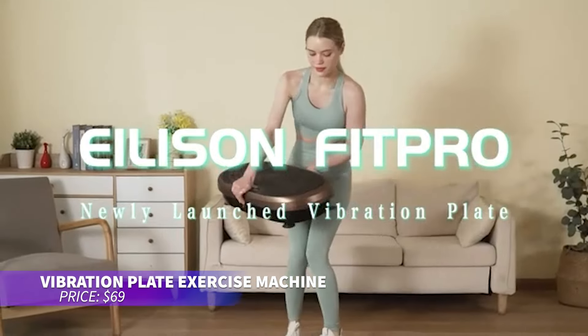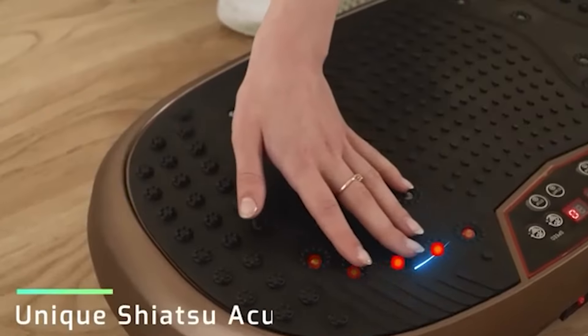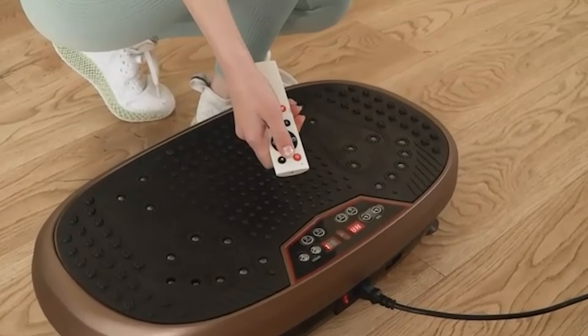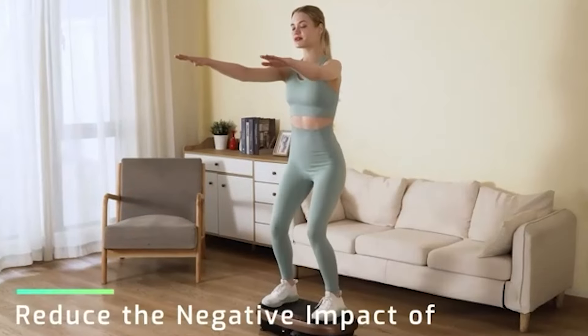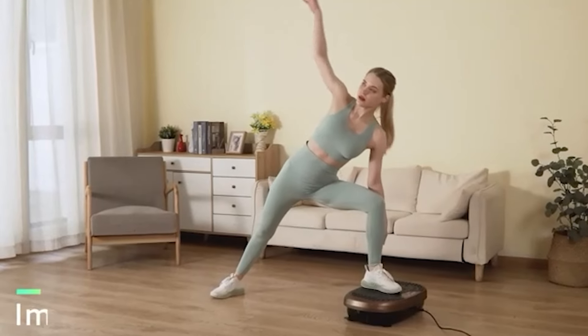This vibration plate machine is perfect for full body workouts. It has a sturdy ABS shell and an ergonomic design, supporting up to 220 pounds. You can adjust the intensity from low to high using a remote control. It also includes elastic bands for upper body exercises, and it connects to smart devices via Bluetooth for added convenience.